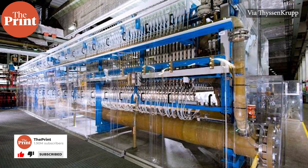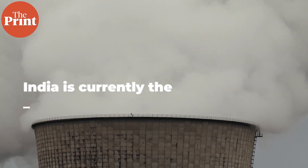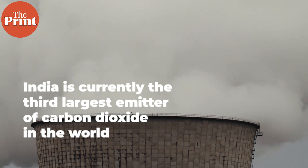Producing green hydrogen is expensive because scaling up the electrolysis process is expensive. But the government is now showing an interest in bringing down the costs of production. This is important also because India is currently the third largest emitter of carbon dioxide in the world. In February this year, the government announced the Green Hydrogen Policy, a scheme to make investments in green hydrogen production more lucrative.